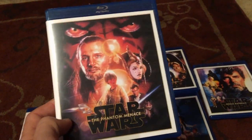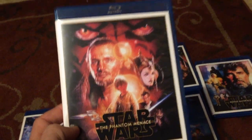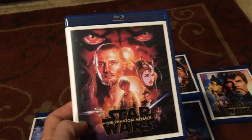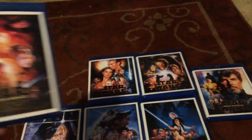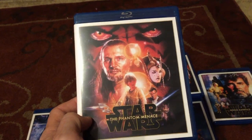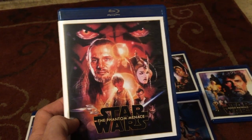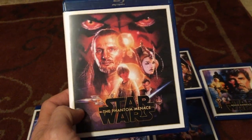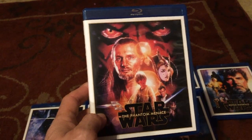I like all three of the prequel trilogies. Do I like them as well as the original trilogy? No, of course not. But I'm not going to hate on them because they're not exactly like the original trilogy — that's actually one of the reasons I like them. Lucas was able to do a whole lot more with the CGI and show you what Star Wars would look like with different ships and planet looks.